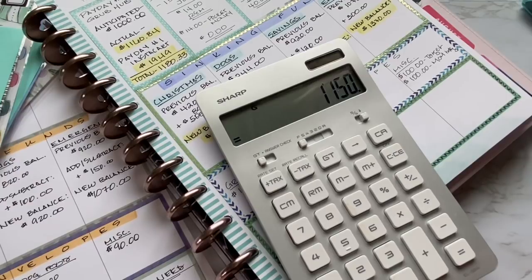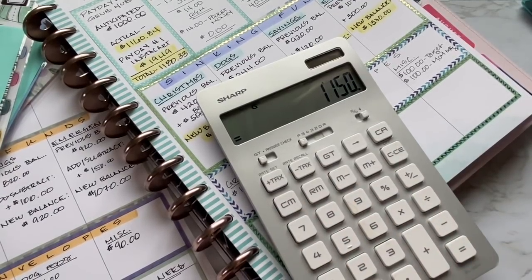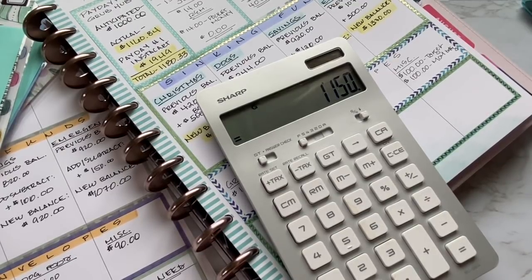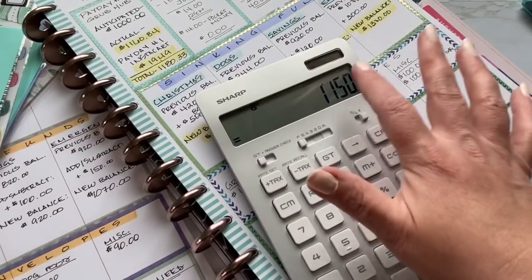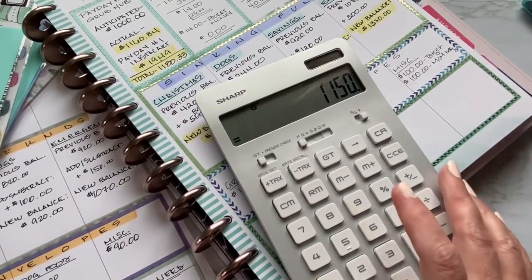All my bills for June are paid — thank God. So all of this money I can use for variables, for whatever comes up. Obviously you saw this week we have some unusual expenses — or not unusual, but we have birthdays, doctor's visits, and things like that. But at least this is the only remaining amount we have to come up with for the rest of the month for July.